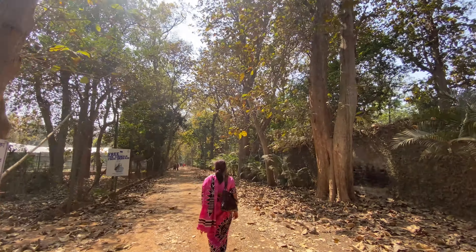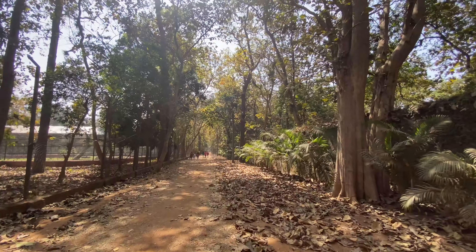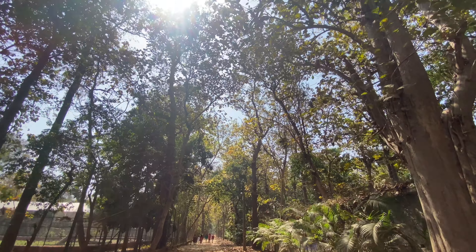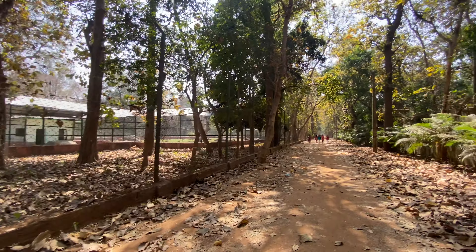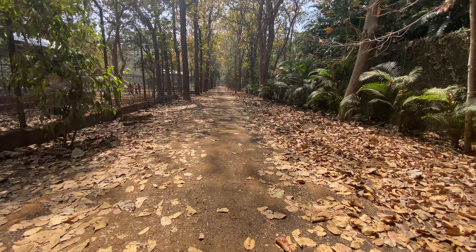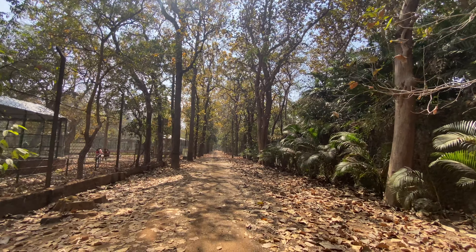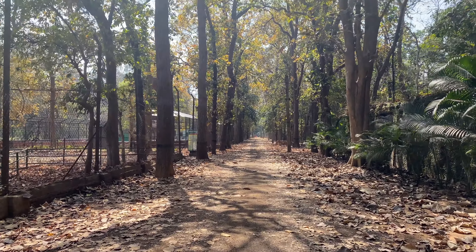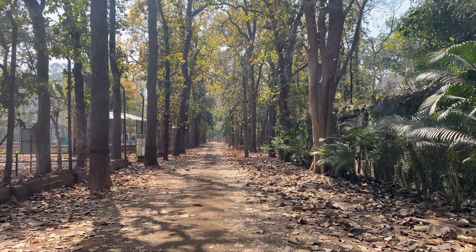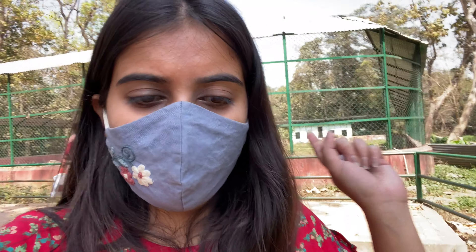If you are also traveling, you can go to this place. We have shared this location because if you want to do a one-day trip, this is perfect. There are also many places here, so one full day is ideal.